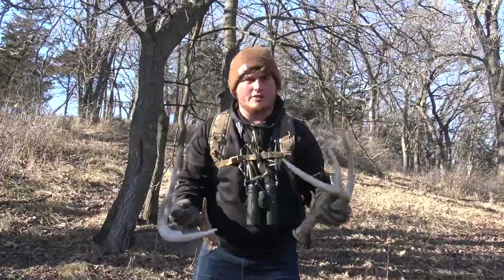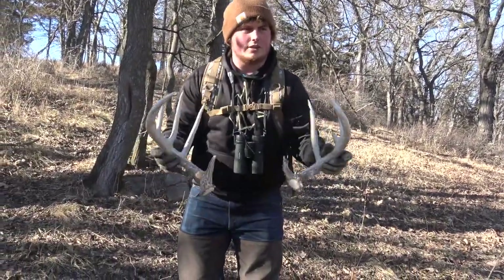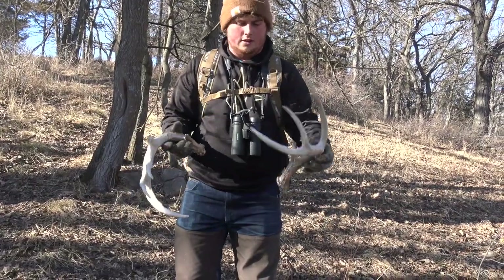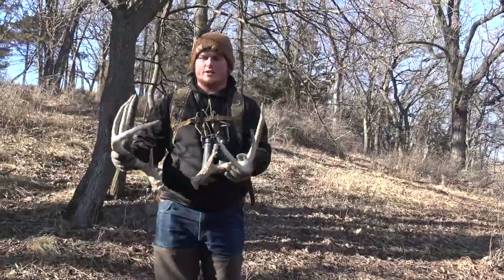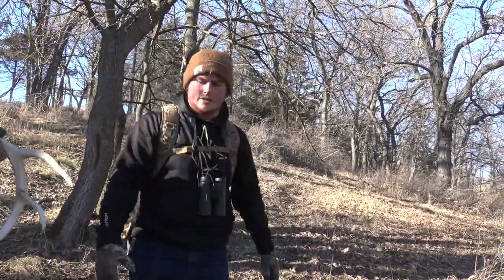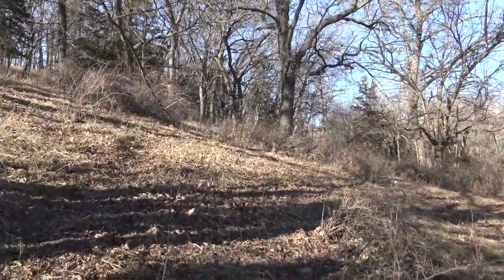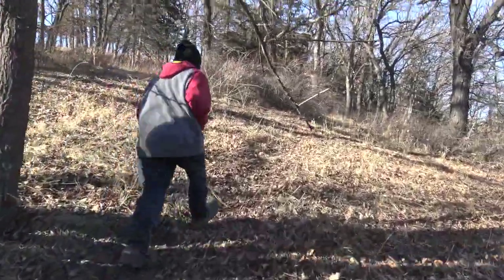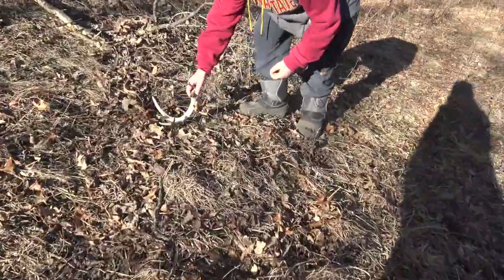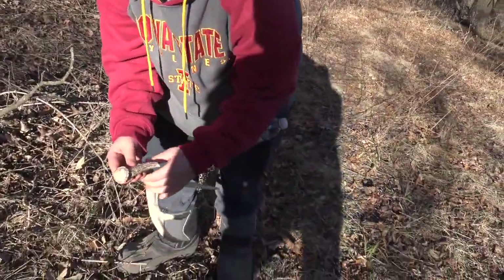Not 100% sure if it's the same deer or not, but it's still cool — two antlers within 20 yards of each other, both studs. While we were standing there, Grant walked up the trail and found an antler himself. Four-point, definitely fresh, still blood on it.